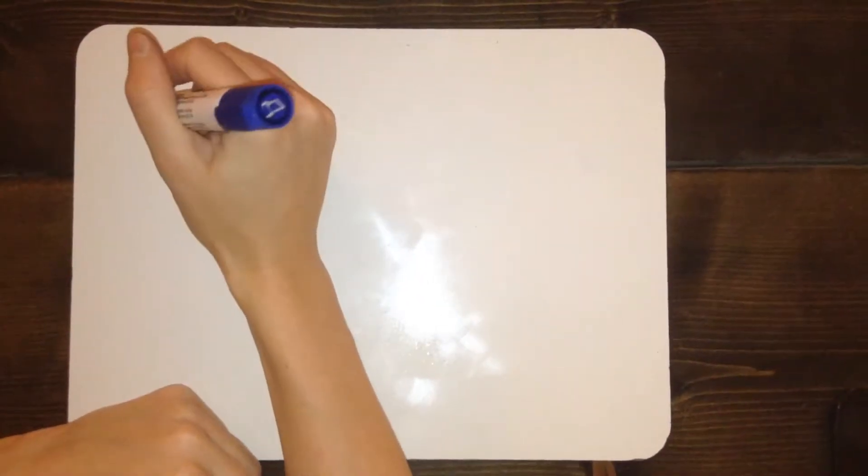Hi, everyone. Today we are going to practice fill-in-the-blank style questions for counting. Let's take a look.